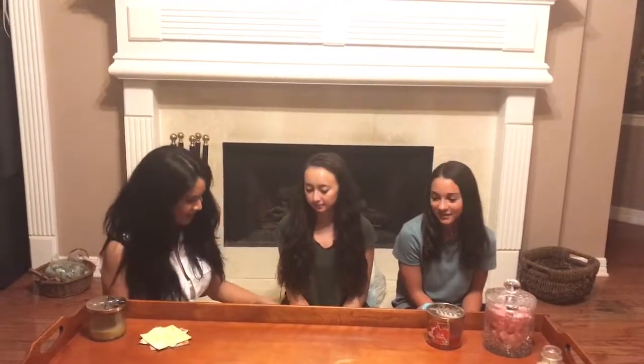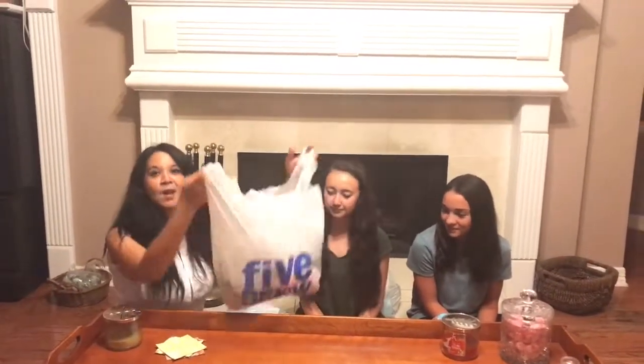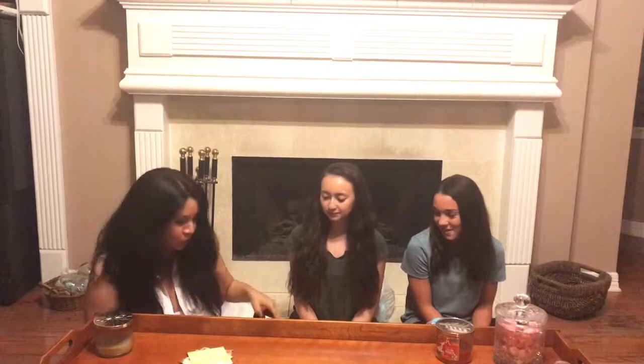Hi, my name is T and welcome to my channel. I have two lovely assistants with me today — these are my nieces Amanda and Emily. We went to Five Below — well, I went to Five Below for my first time — and they didn't go with us, but they're gonna show you what I got and describe the items because they've been there before.